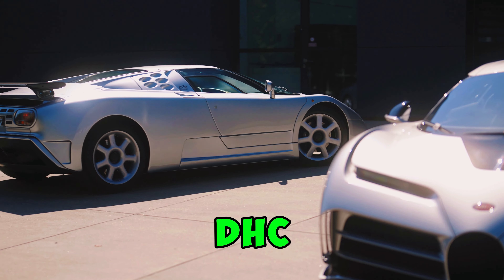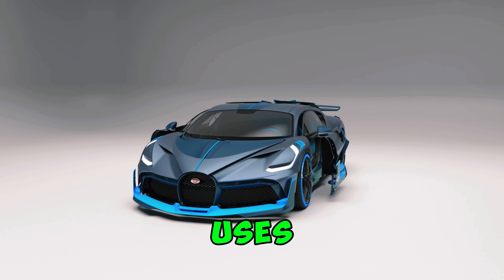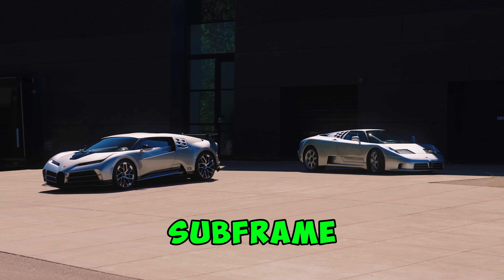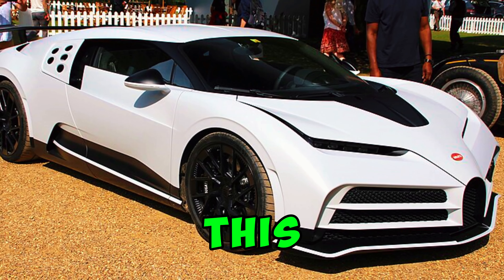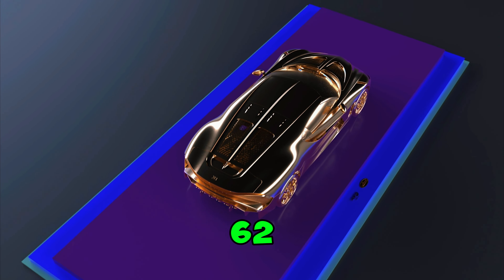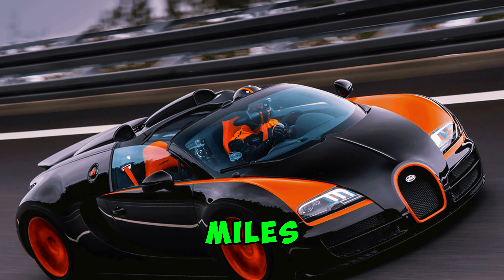So, what makes the Centodieci so special? Underneath its sleek exterior, it uses the Chiron's powerful framework, but it's anything but basic. The carbon fiber monocoque and subframe support Bugatti's iconic 8-liter W16 engine. This powerhouse churns out an incredible 1577 BHP, blasting from 0 to 62 mph in just 2.4 seconds, and topping out at 235 mph.